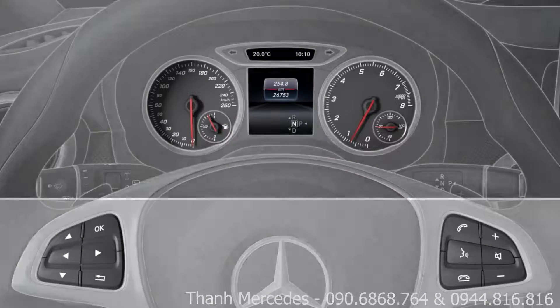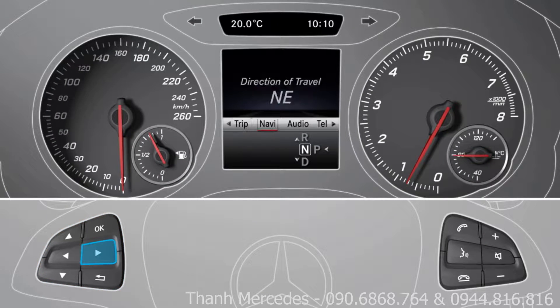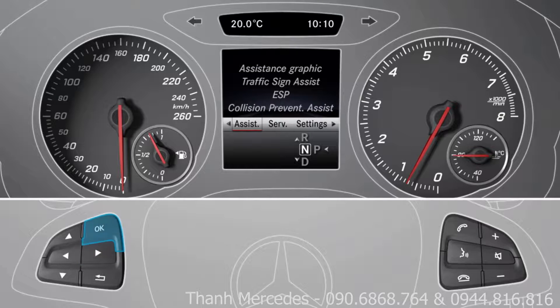You can activate or deactivate it by using the buttons on the steering wheel to navigate to the Assistance menu in the onboard computer. Then select Attention Assist and press OK.